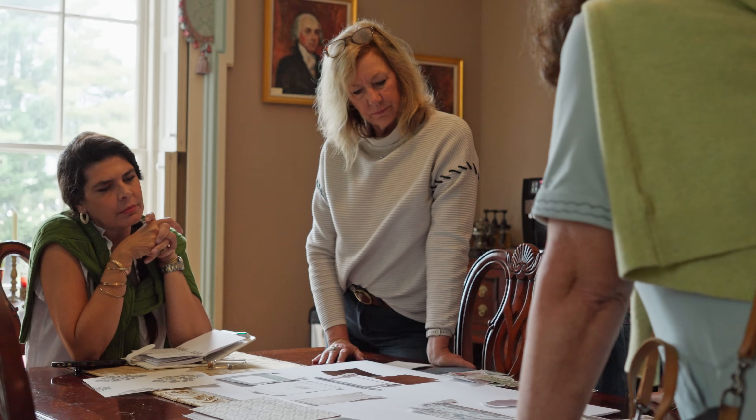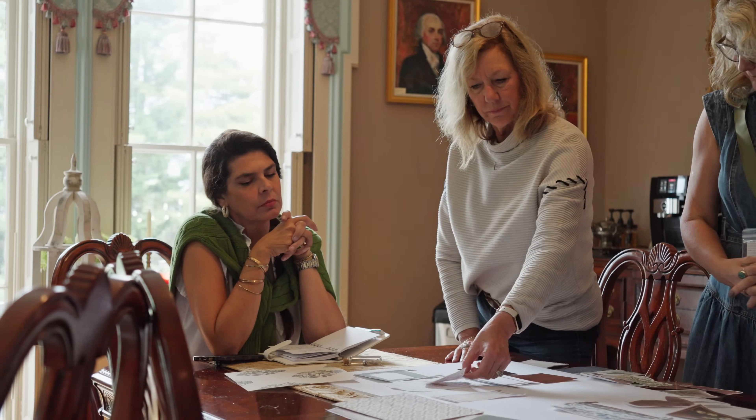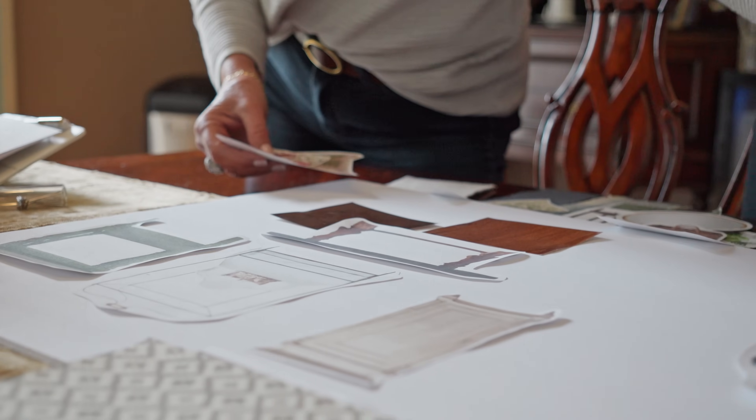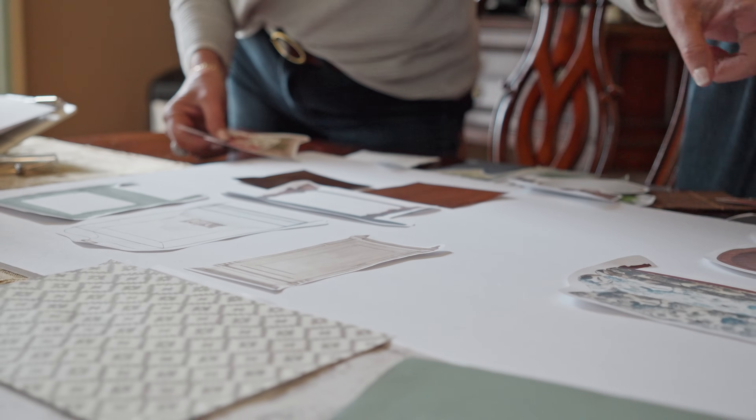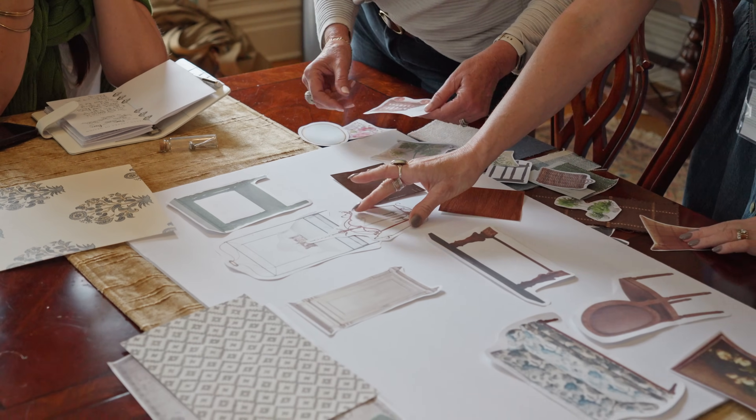After the Gathering, we had an interior design class where I taught what I call my Seven Layers — how to build a room in seven layers. Then we had some breakout sessions where we practiced putting mood boards together.